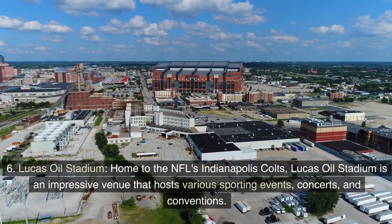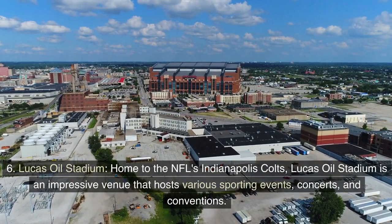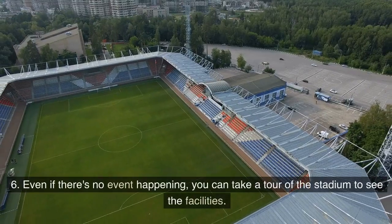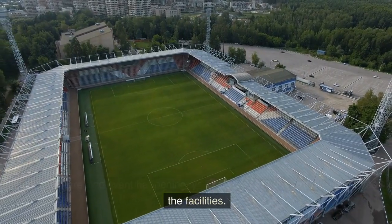Lucas Oil Stadium: Home to the NFL's Indianapolis Colts, Lucas Oil Stadium is an impressive venue that hosts various sporting events, concerts, and conventions. Even if there's no event happening, you can take a tour of the stadium to see the facilities.